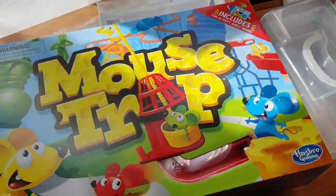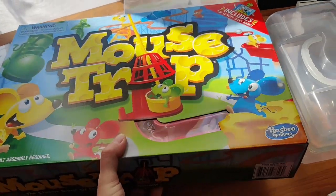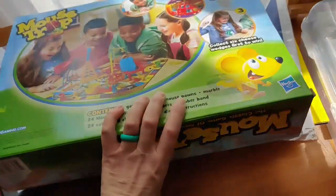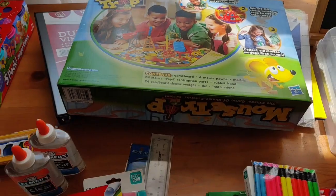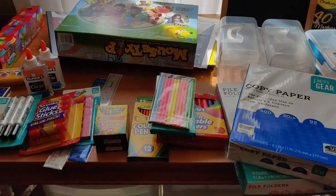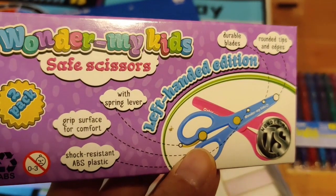Right before I left, I saw this and had to grab it for the boys — I thought they would enjoy it. We're going to add this game to our board game collection. And last but not least, on Amazon I found Tucker some left-handed scissors.